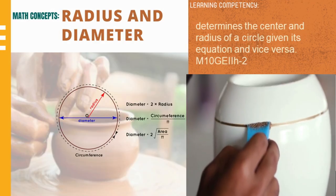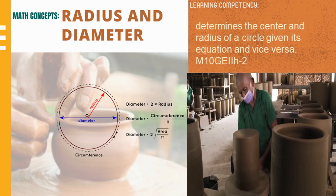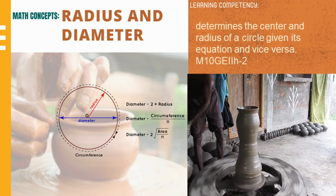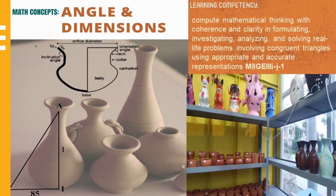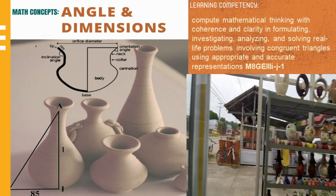The radius and diameter of the clay pot determines its circumference. Circumference is equal to pi times twice the radius or pi times the diameter. Hand techniques are also significant in creating different forms, shapes, and designs of pottery.